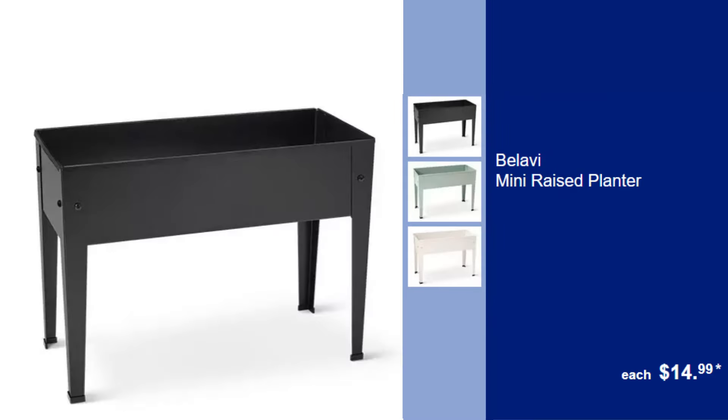Balavi Mini Raised Planter, $14.99. Cultivate herbs or flowers in this compact raised planter, perfect for small spaces.